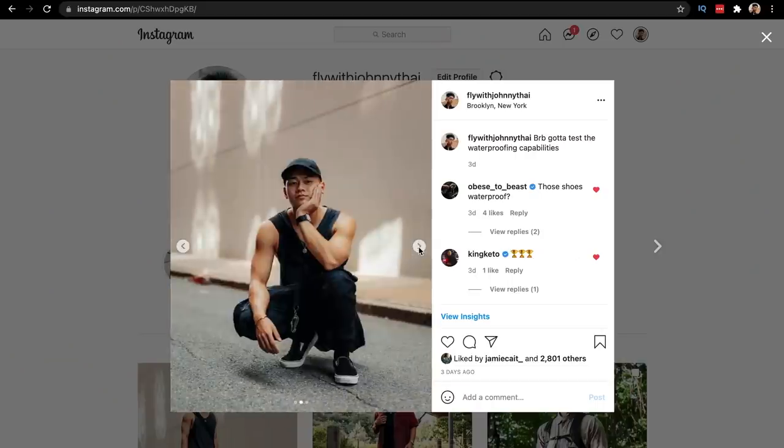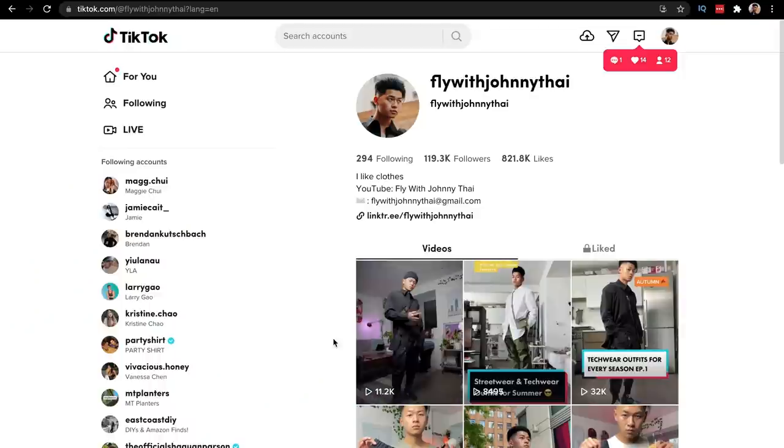Some of these items may be out of stock. To be transparent, those are affiliate links so if you make a purchase I do earn a small commission, which goes back to supporting the channel. You guys are awesome. If you haven't already, follow me on Instagram and TikTok at flywithjohnnyty — and until then, stay fly.